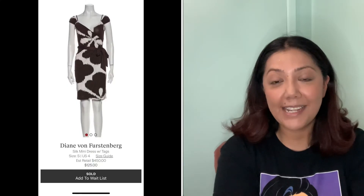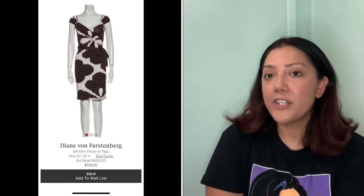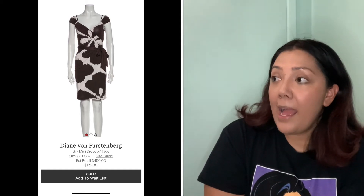On TheRealReal I made one sale. I sent in a Diane Von Furstenberg silk dress — I had it listed forever in my Poshmark closet with no action. I sent it to ThredUp, it was listed for about 90 days with no action, they sent it back. I ended up sending it to TheRealReal and it sold for $75. However, I only get 55% commission so I got paid out $30. I paid $10 for the dress, so I made $20 profit after all of that.